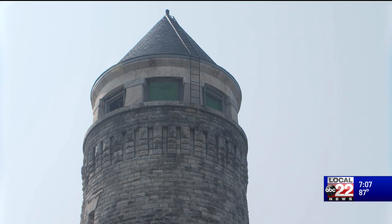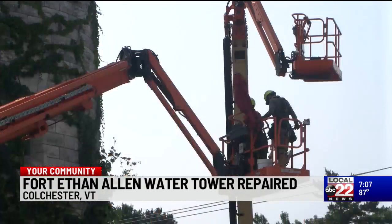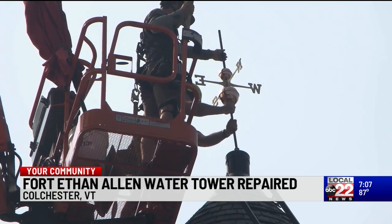Before any repairs could be made, the Essex Community Historical Society needed to raise money to make them. The group had been fundraising since 2016 for that purpose. The Historical Society marked today by topping the tower with a symbolic weathervane, a replica of the one that originally stood atop the tower.